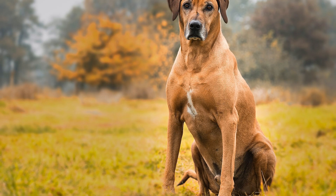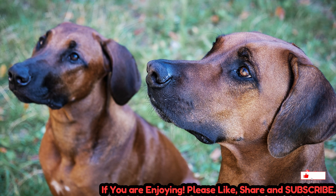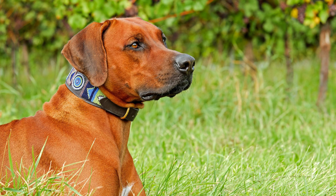The rest of the coat is short, sleek, and dense, providing the dog with protection from the elements. Originally bred by the Khoikhoi people of southern Africa, the Rhodesian Ridgeback's lineage can be traced back to the indigenous ridged hunting dogs.